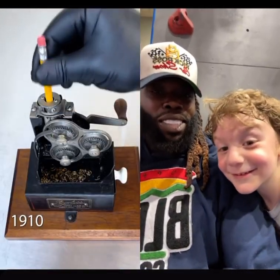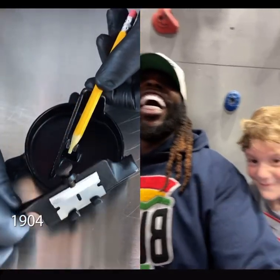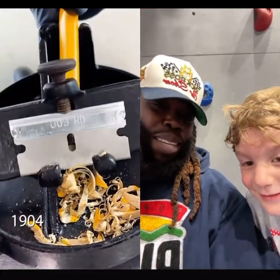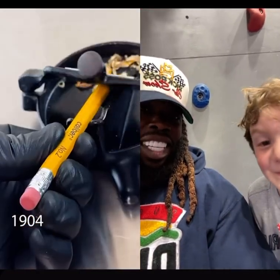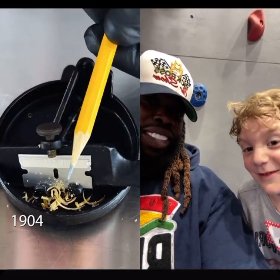You see the pencils — you know what a pencil is? You know the pencil sharpener? You ever saw a pencil sharpener? You never saw one of those? That's how you sharpen a pencil back then.